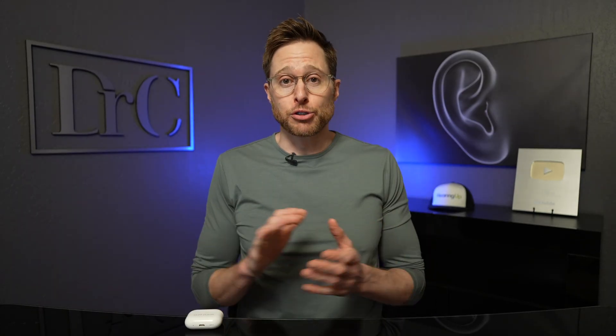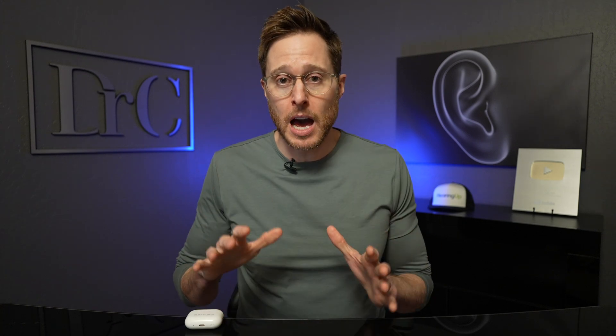Full disclosure: I am a huge fan of the Apple AirPods Pro 2. I actually own several pairs of them. I also own pairs of the AirPods Pro, the original AirPods, and the AirPods 3 — and this is all coming from someone who is actually an Android user. But everything is not perfect when it comes to the AirPods Pro 2, especially when you're going to use them as hearing aids.